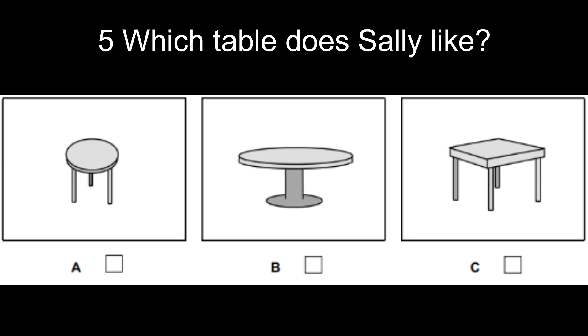Five. Which table does Sally like? What are you looking for, Sally? A table for my bedroom. There are some small round ones there, I think. I'd prefer that small square one. Now listen again.